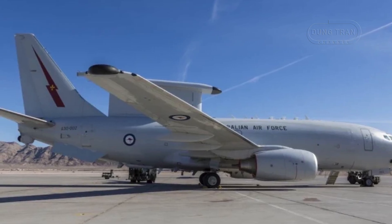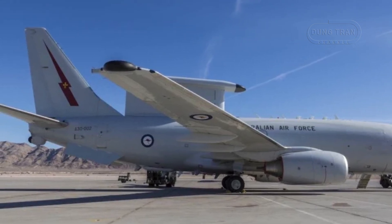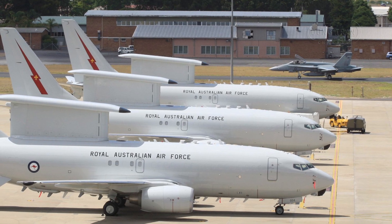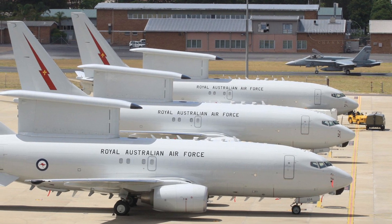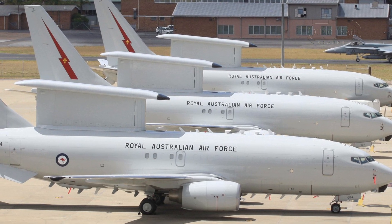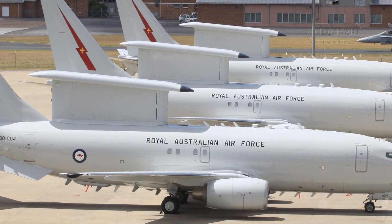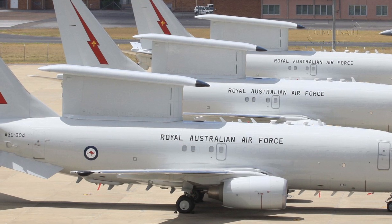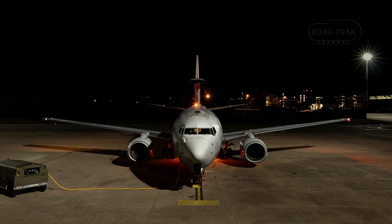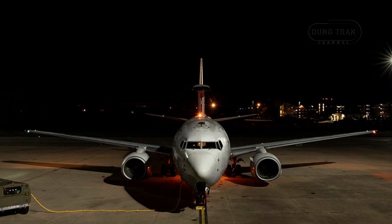This economic boost aligns with the Albanese government's vision of a secure and prosperous future, as articulated by Deputy Prime Minister and Minister for Defense Richard Marles and Minister for Defense Industry Pat Conroy. Marles has emphasized the Wedgetail's role in regional security, citing its 100% mission success rate in 2016 Middle East operations against ISIS and its 2023-2024 deployment to Europe under Operation Kudu, where it provided early warning against Russian threats amid the Ukraine crisis. Conroy has highlighted the broader impact on the Hunter region's 10,000-strong defence workforce, framing the investment as a dual commitment to national safety and financial security for Australian communities.